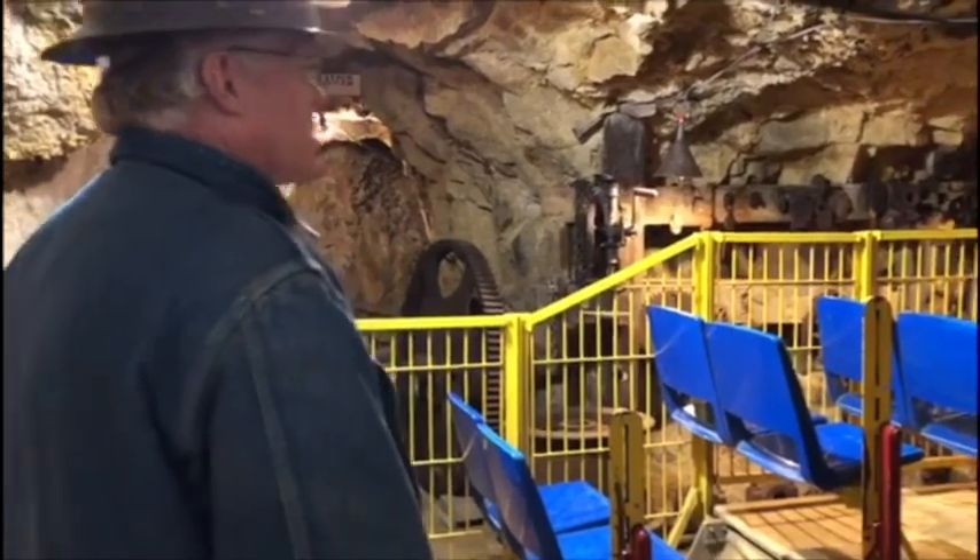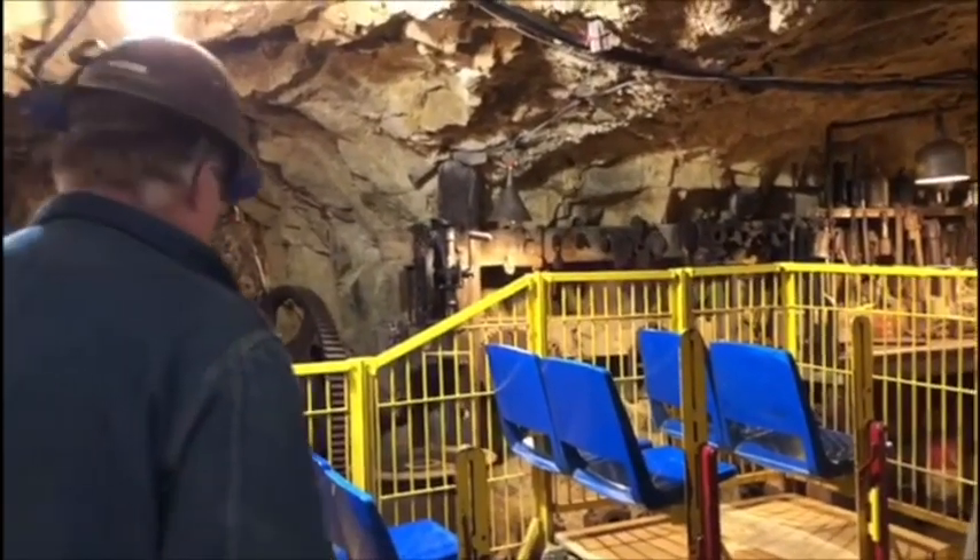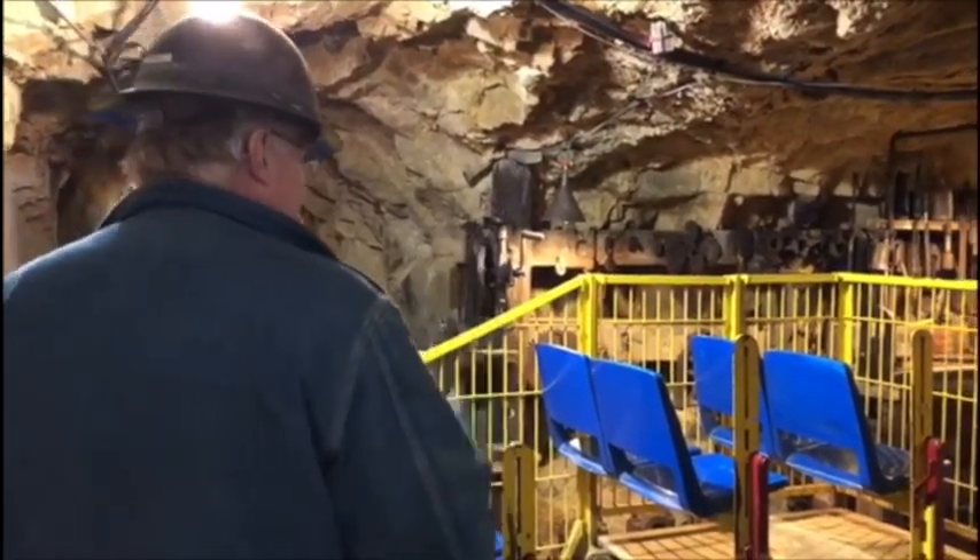That little bicycle arrangement there is what the mine boss rides on. One nice thing about it is it makes a lot of noise going down the track — you can tell when the boss is coming so you get back to work.